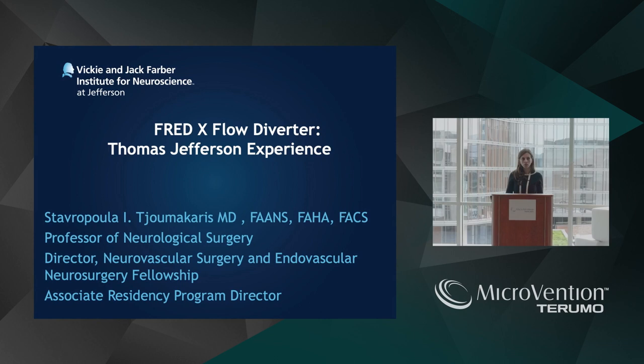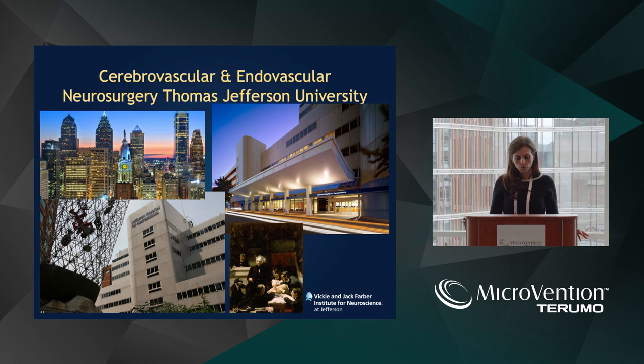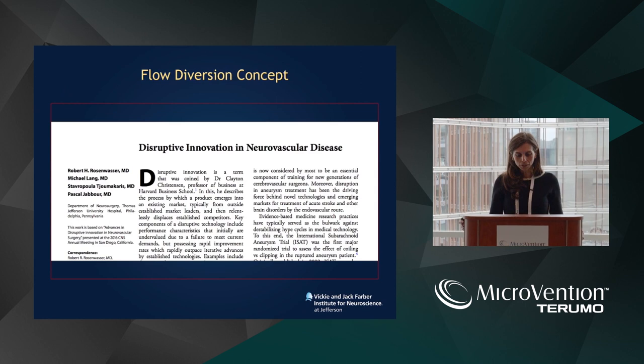I'll talk a little more about the clinical aspect, the feel of the stent, and how does it compare to conventional FRED. These are my disclosures. All this work is done at Thomas Jefferson University in Philadelphia.